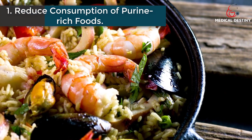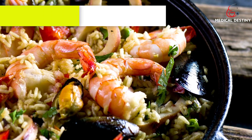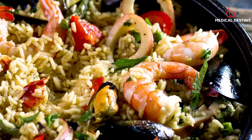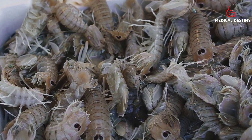1. Reduce consumption of purine-rich foods. Purine-rich foods consist of different types of meat, seafood, and vegetables, which produce uric acid when digested. Excess production of uric acid can lead to hyperuricemia.